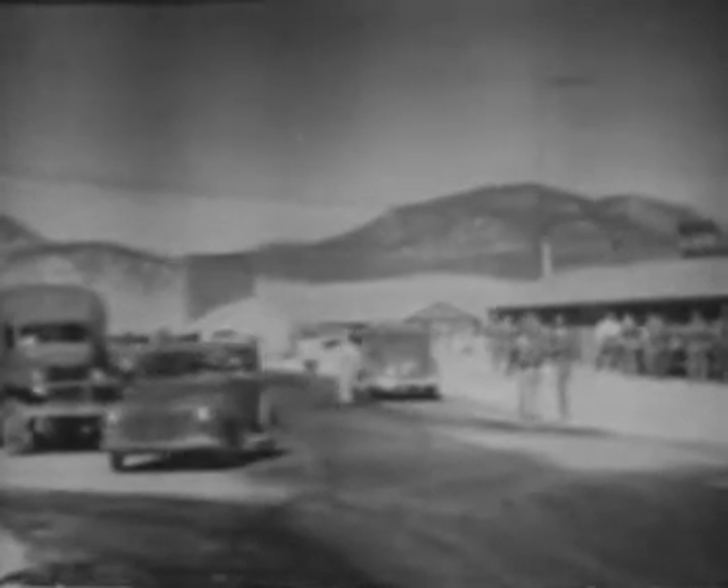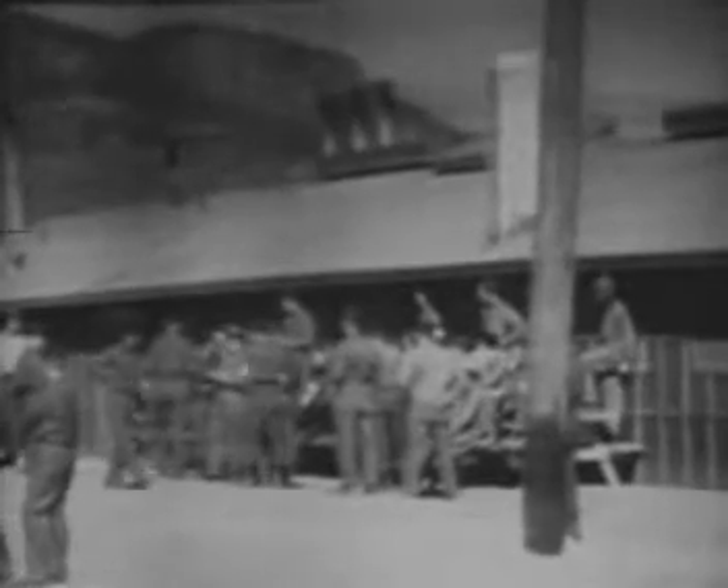A short time later, we all made preparations to go to Libby, Montana to practice our newly learned skills on an old railroad trestle bridge.